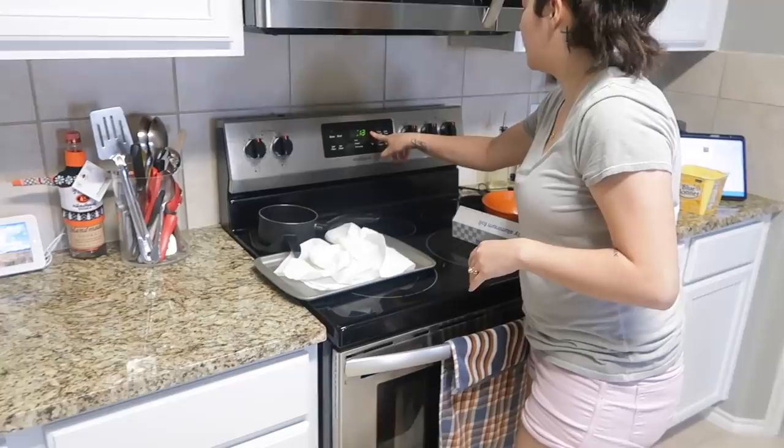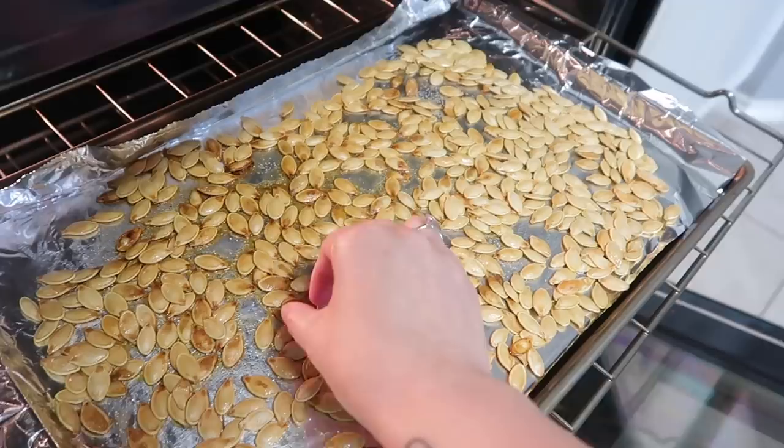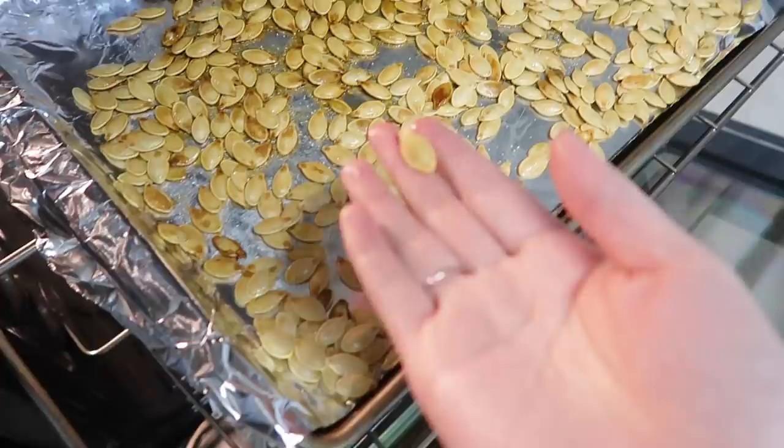One eternity later — okay guys, so it's been in for more than 25 minutes and I don't know if I'm burning them. They're not as crunchy as I thought they were gonna be. Taste it! They need a little bit longer — they're supposed to be more crispy.